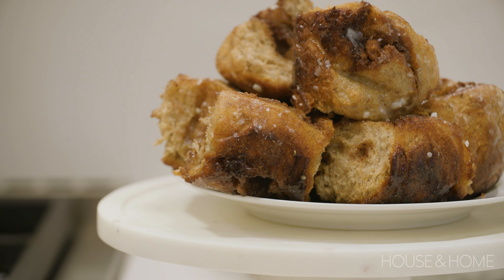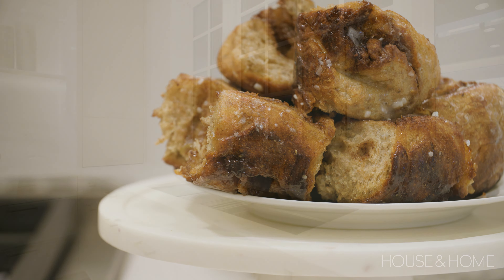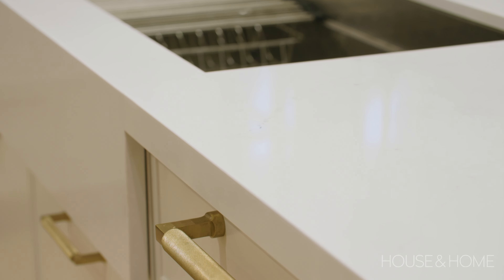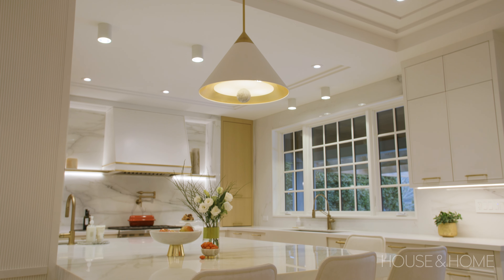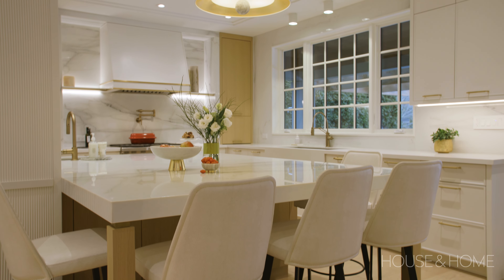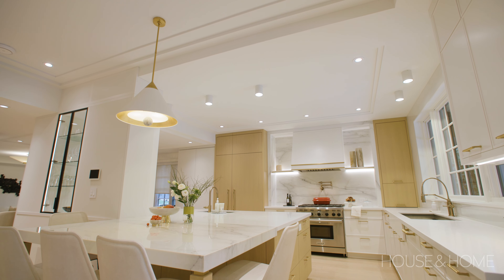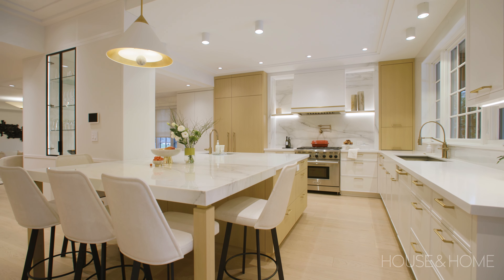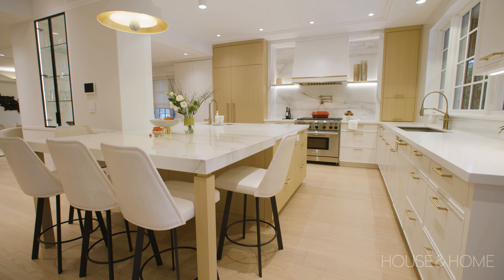Because this client cooks a lot, we wanted to make sure all the surfaces she's working on are very durable, so we did a man-made quartz on all of the working surfaces for easy maintenance. We've given her a lot of counter space for working, cooking, and baking. The marble used in this kitchen is a natural marble, so it is inherently porous and can etch and stain. On the eating area, we've applied a tough skin on top of the marble to protect it from daily spills.